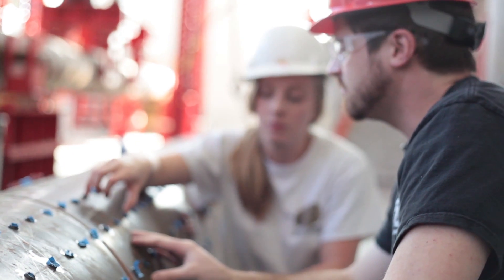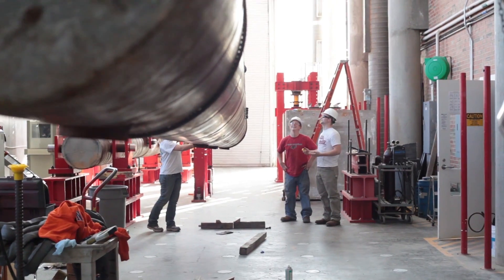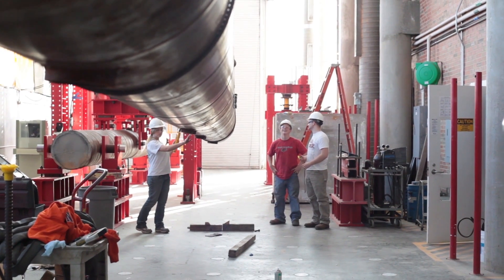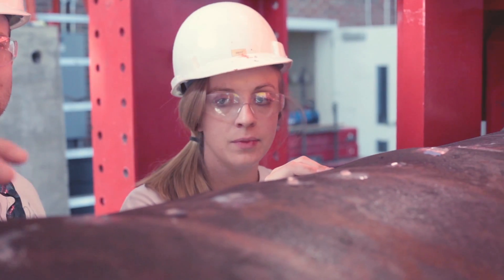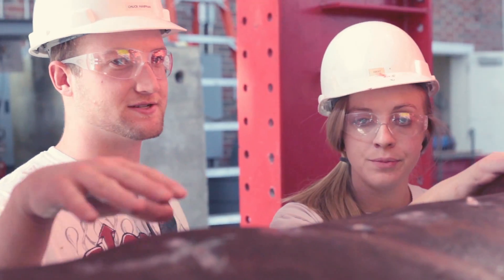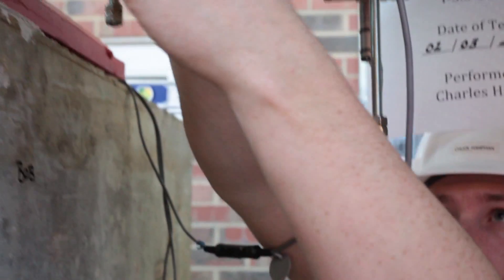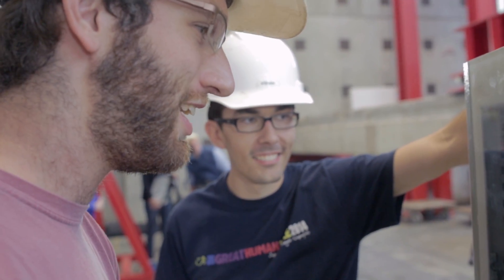One of the unique features of the Constructive Facilities Lab is our ability to integrate public and private partnerships into a lot of the work we do. We consistently work with traditional research sponsoring entities — National Science Foundation, DOTs, Federal Highway, those sorts of groups. We also routinely work with private industry, and integrating those two groups together creates a very nice atmosphere for our faculty and our students.